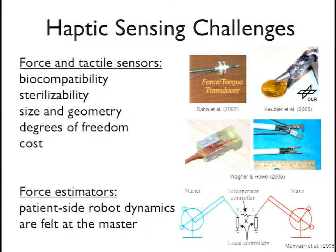The problem with force estimators is that the slave-side or patient-side dynamics are inherently felt by the human operator when feeding back. To subtract off unwanted forces related to robot dynamics, you need a really good model of your robot dynamics. Considering the degrees of freedom and that these are relatively small, often cable-driven instruments, the dynamics are very complicated. This means we really have to think about how to redesign surgical robots especially designed for that purpose.